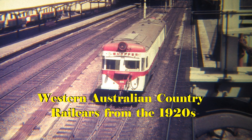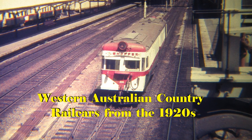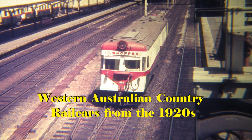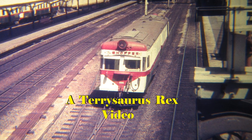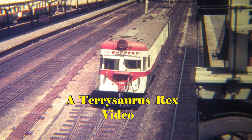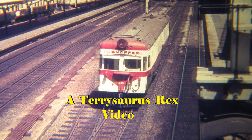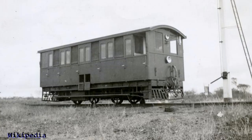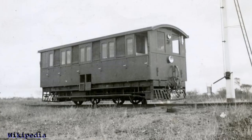One of the areas I didn't cover in my last documentary was that of Western Australian Country Railcars. I am nowhere near as familiar with these as I am with the Suburban Railcars. Thanks to enthusiasts like Ivan Olsen and Brian Mueling, I've decided to put together a short documentary of Western Australian Country Railcars. We'll start with the WAGR AO class.